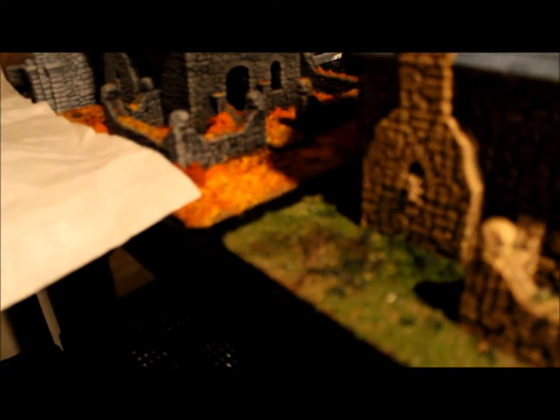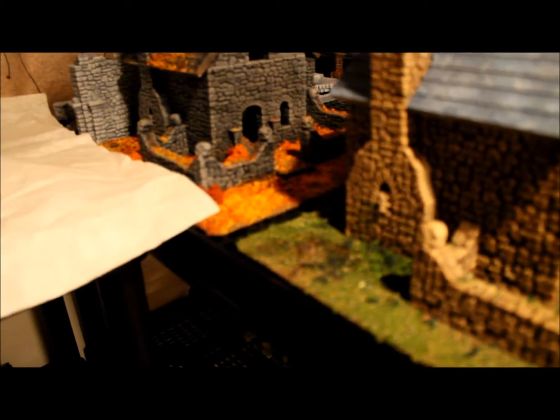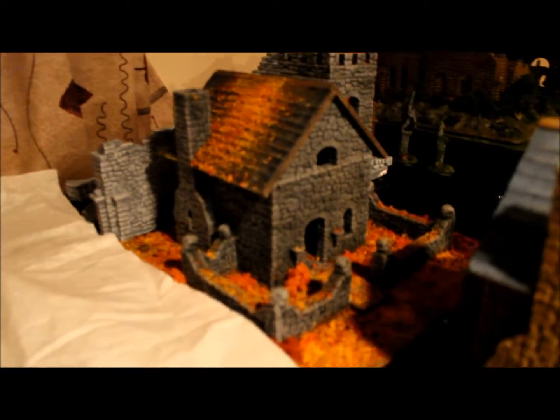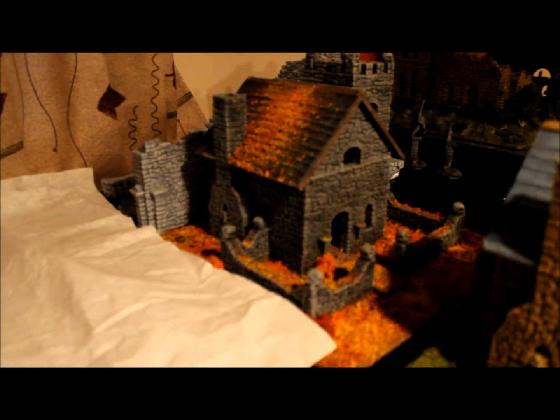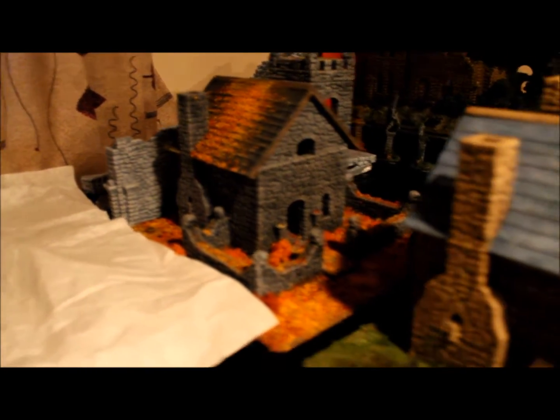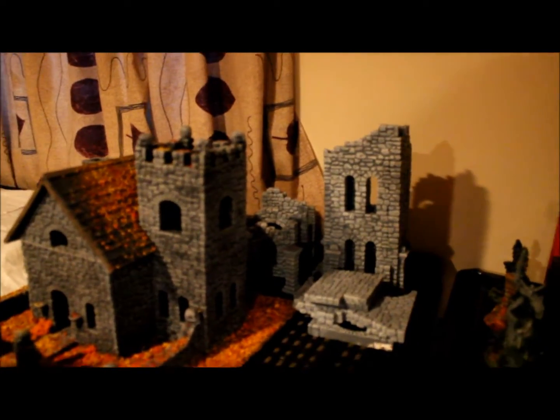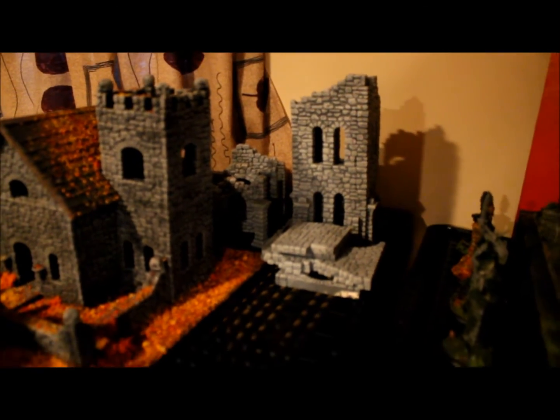Back here I have an autumn foliage one — once the trees are done I'm going to have close-ups of the interior and how they come apart and everything. Back there are the unassembled parts of the third ruined tower, and those are the finished ruined towers I've shown you before.